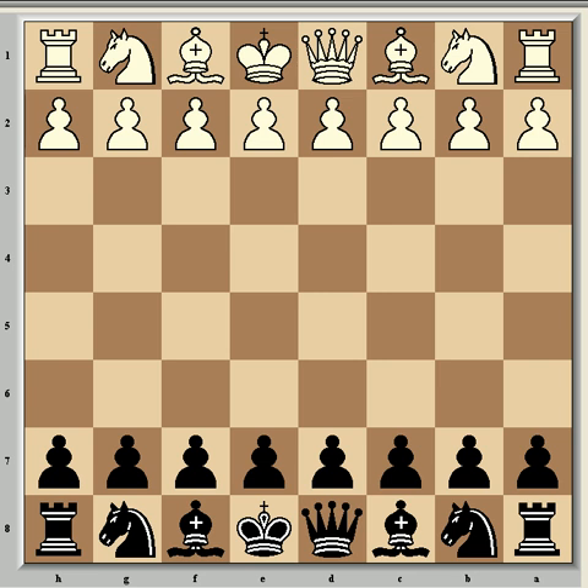Hi everyone and welcome to the next game in this series on great games from Capablanca. This time we're going to look at his mastery of defense. It's been said of him that his judgment of positions was so good that most attempts to attack him came to grief without any apparent defensive efforts on his part, and this is largely true.